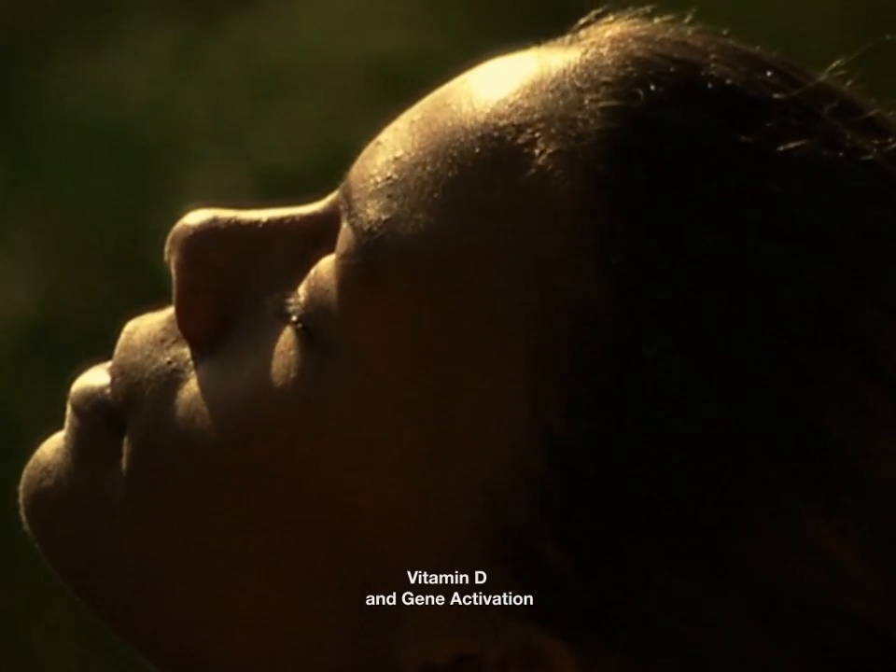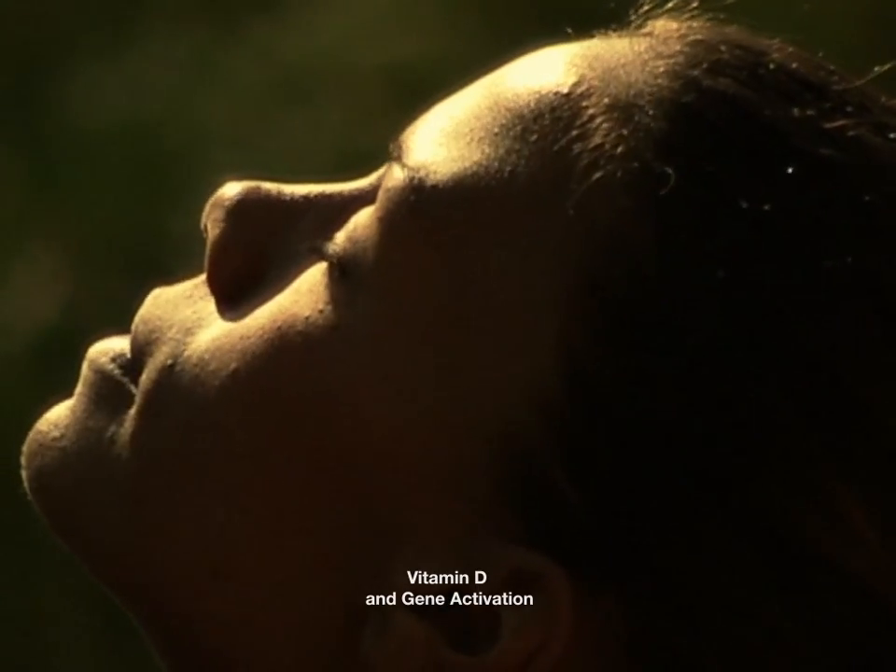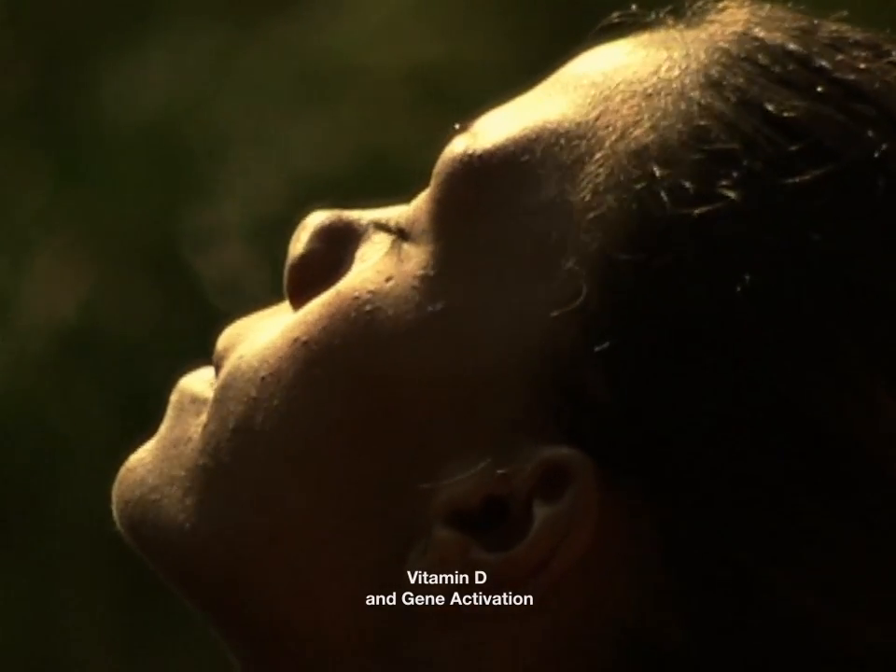There are many triggers that can activate genes in your DNA. One of the most significant environmental triggers is exposure to sunlight.